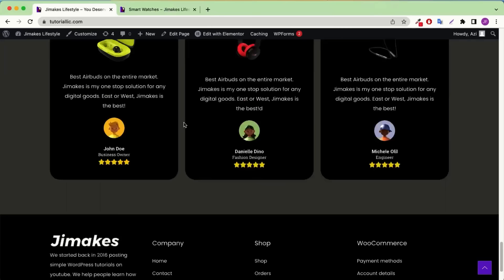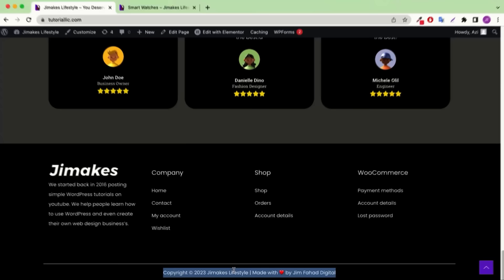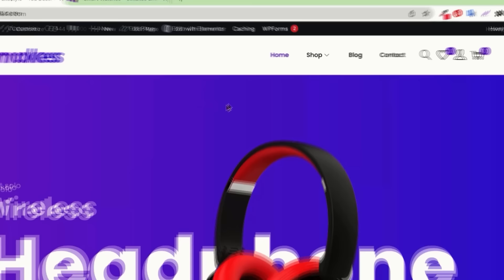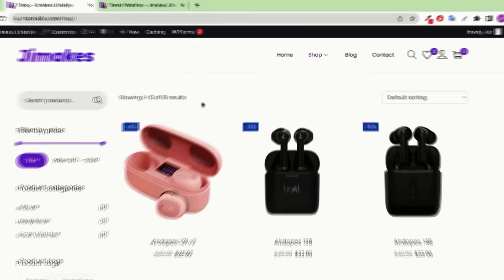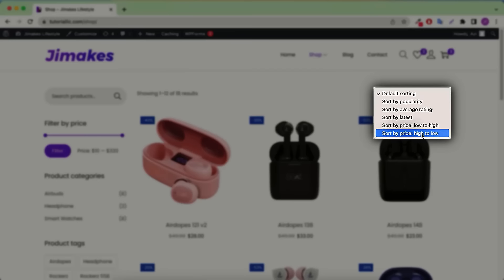Then we'll move into the footer part. The copyright text can be easily changed — you can put your name, company name, or website name. Everything in the footer is editable — content, logo, links, and menus. Now let's move into our shop page by clicking the shop button. In the shop page people can see all products added to the website. It has a sorting option — you can sort by price high to low or low to high. For example, selecting high to low shows the most expensive product.